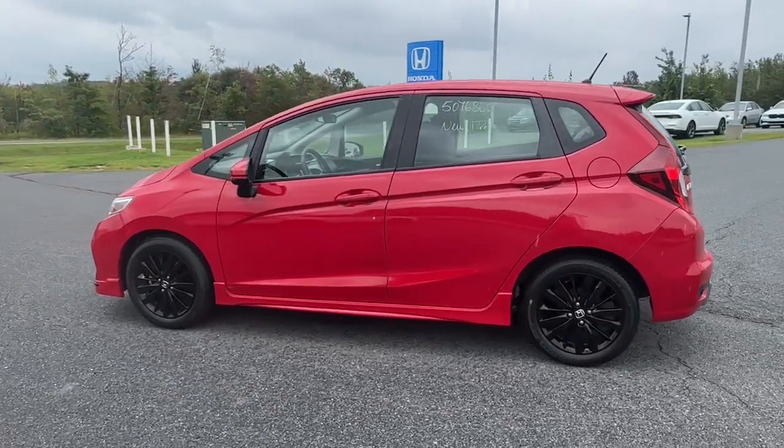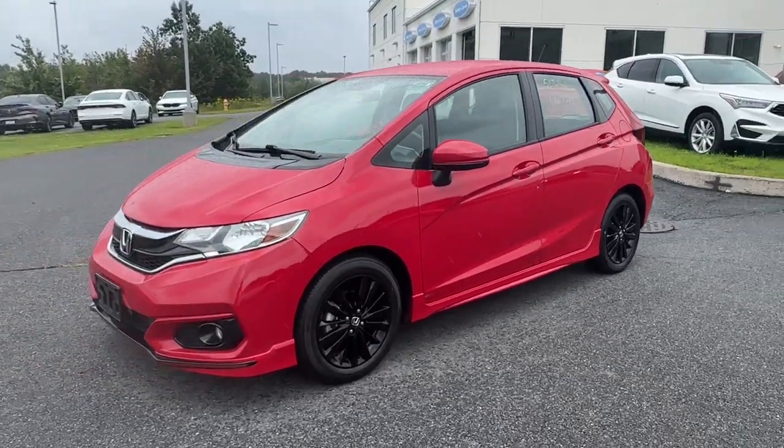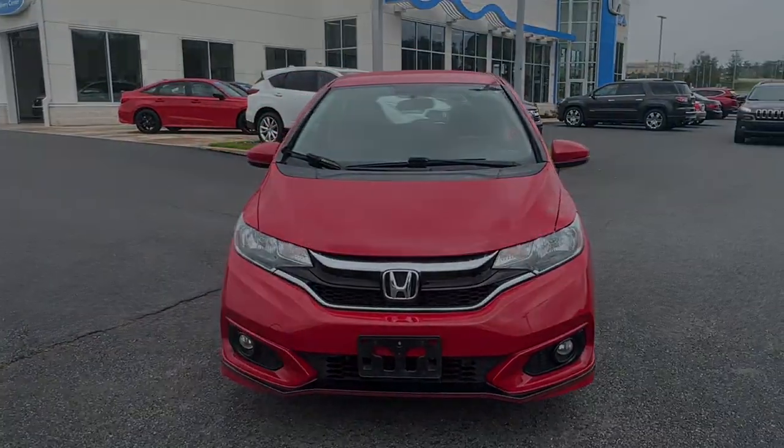These are just some of the great options this vehicle comes with: Apple CarPlay and/or Android Auto, keyless entry, fog lamps, backup camera, alarm, and aluminum wheels.